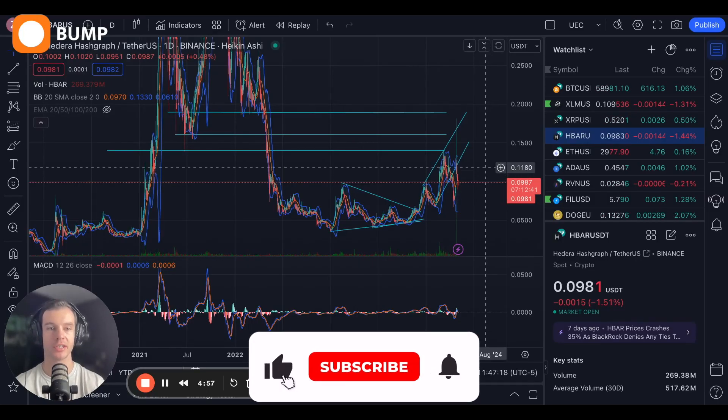Welcome back to the BlockHash podcast channel. Today, we'll be doing chart analysis on HBAR, Hedera Hashgraph.